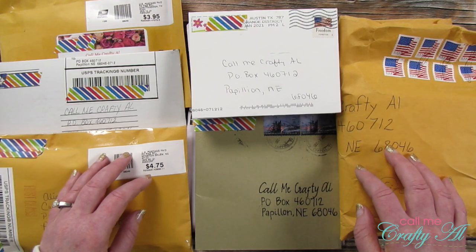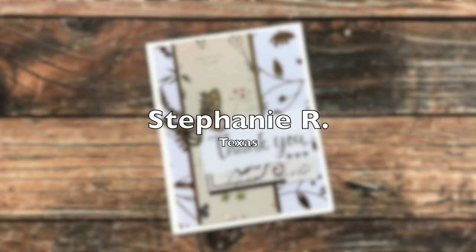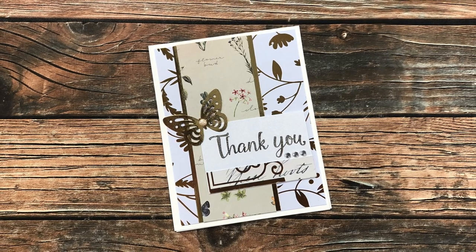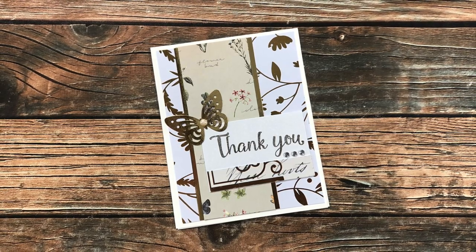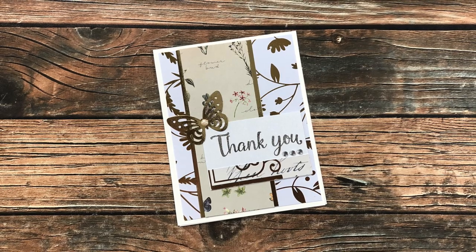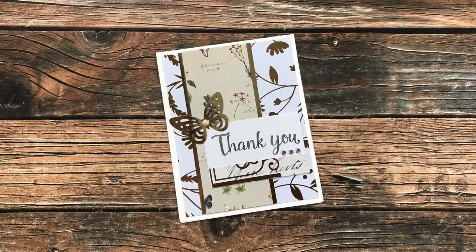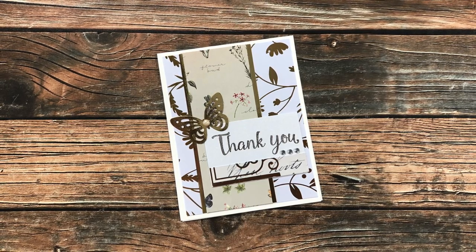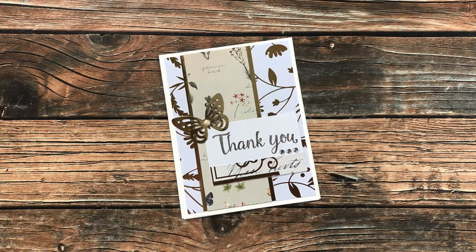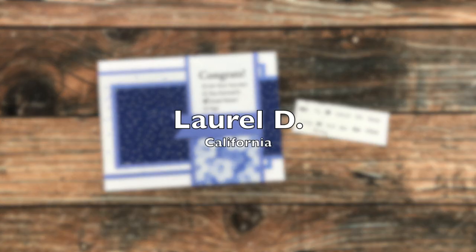Are you ready to see what came this month? Stephanie R of Texas has sent in this first card. She used the August 2020 sheet load of cards to create this beautiful metallic butterfly card. She's a veteran card maker who has just recently discovered sheet load of cards. Stephanie, I'm looking forward to seeing your artwork each month — thank you so much for sending in a card and for becoming a subscriber.